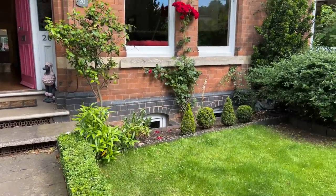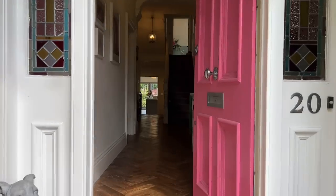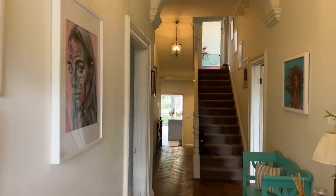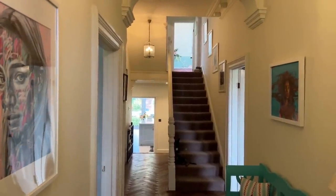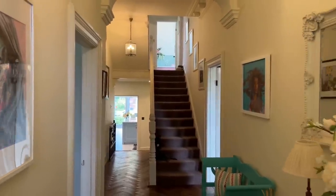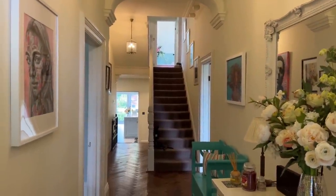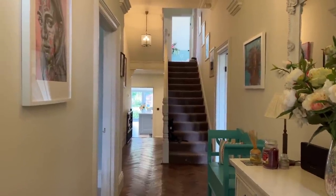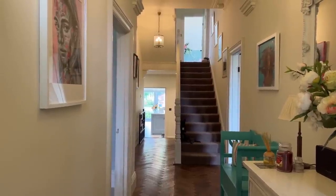Let me take you inside. On offer currently we have seven double bedrooms, three en suites, a family bathroom, three reception rooms, an extended and refitted kitchen dining room, beautiful lawned rear garden, and a detached oversized triple garage with electric up and over door to the rear.